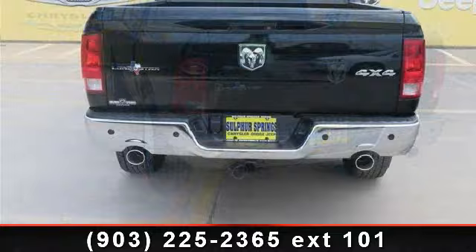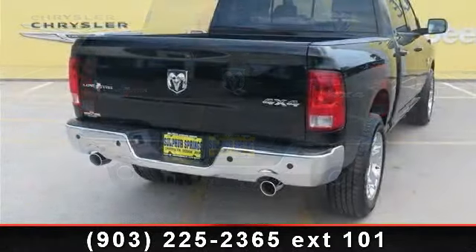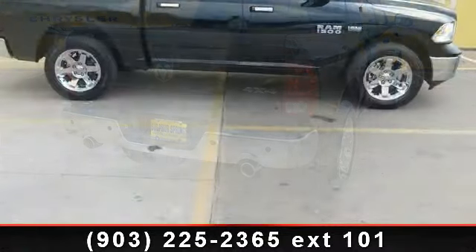Some of the top features included with this vehicle are Power Mirrors, 4WD, Sliding Rear Window, Intermittent Wipers, Satellite Radio, Keyless Entry, and Stability Control.